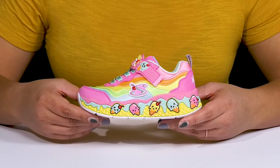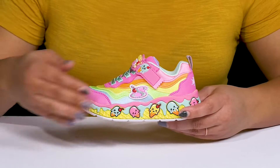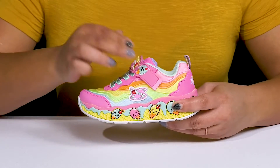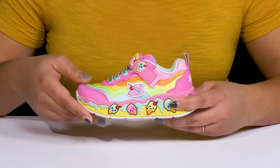Give your little one a sweet style with these cute shoes by Skechers. They feature a textile upper with a round-toe silhouette, and they have an elastic lace-up closure to give them a snug and comfortable fit, as well as a strap that goes over the vamp with an adjustable hook and loop closure to lock them into place.